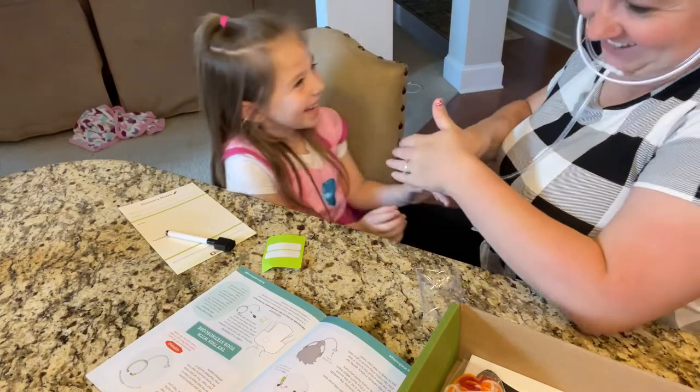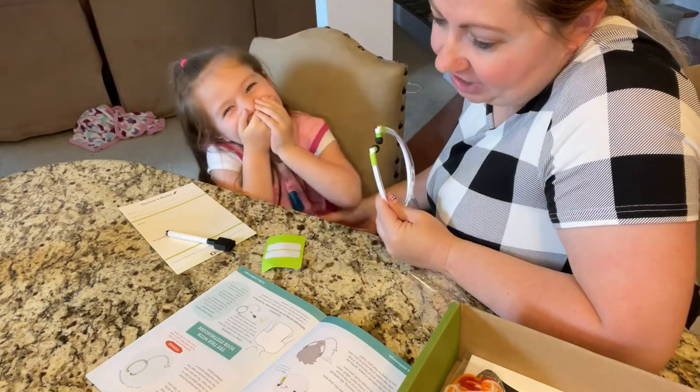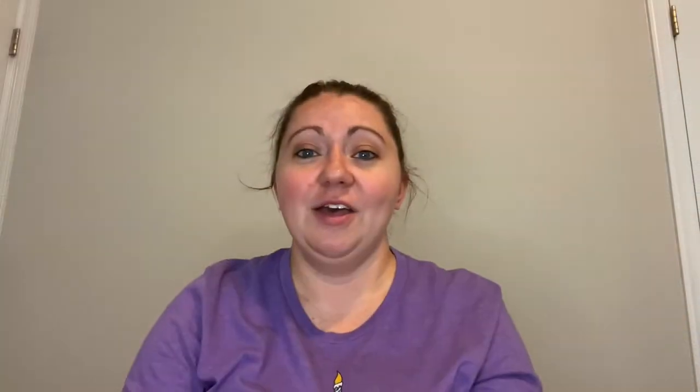Step 11: press the end of the funnel tightly against the left side of your chest — you should hear a deep bump bump bump. That's your heartbeat — you made a stethoscope! I hope you guys enjoyed the first part of the KiwiCo box 'My Body and Me,' where we built a stethoscope. Tune in for the next video where we learn how to make plush organs, and stick around for the one after that to finish off this KiwiCo box series. Thanks!